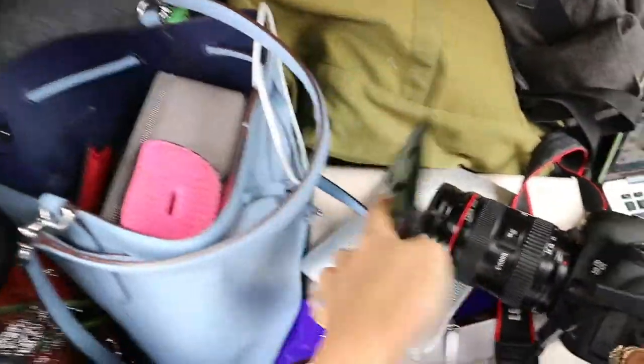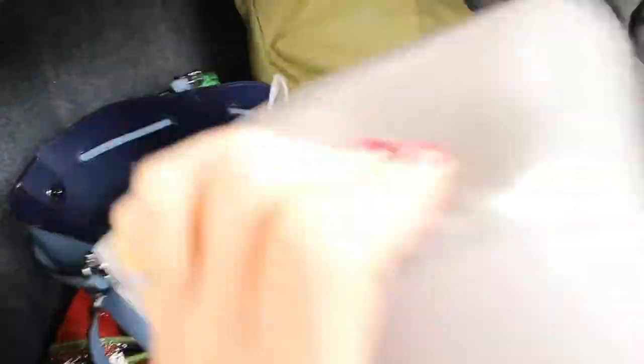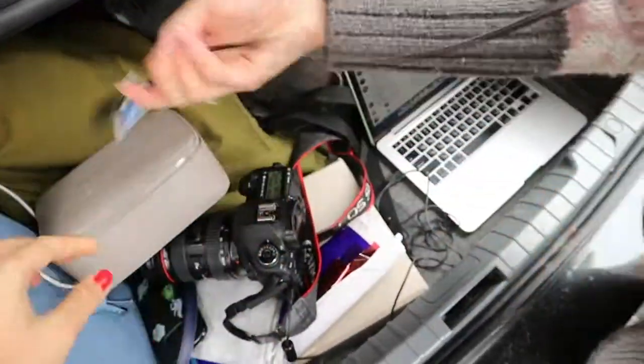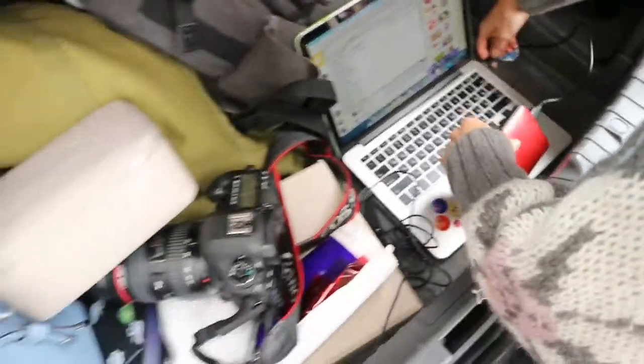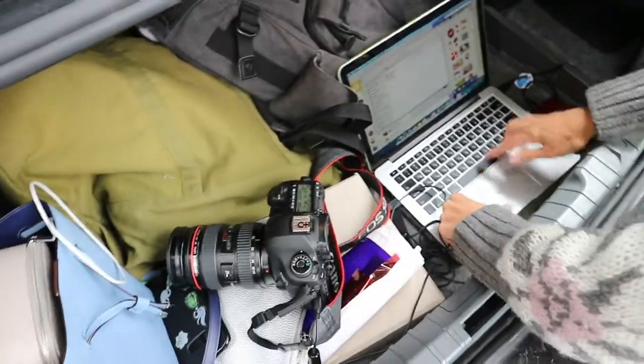My job is great. Julia's job is even better. So I just need to find my hard drive among the many things I carry with me. Here's my hard drive — it's one terabyte. So we just transfer pictures from the camera.